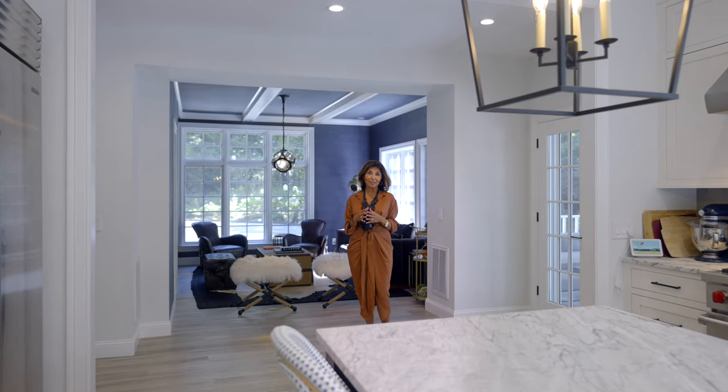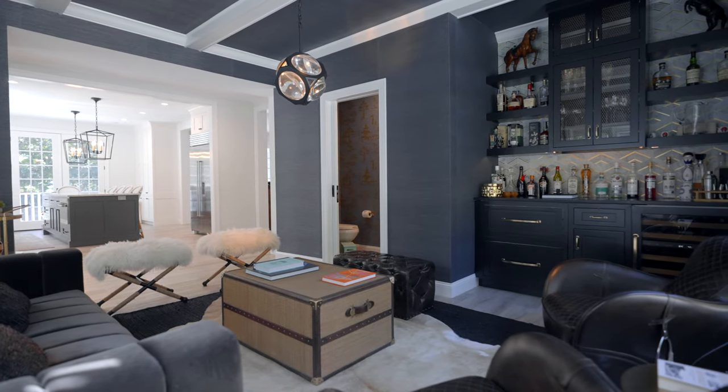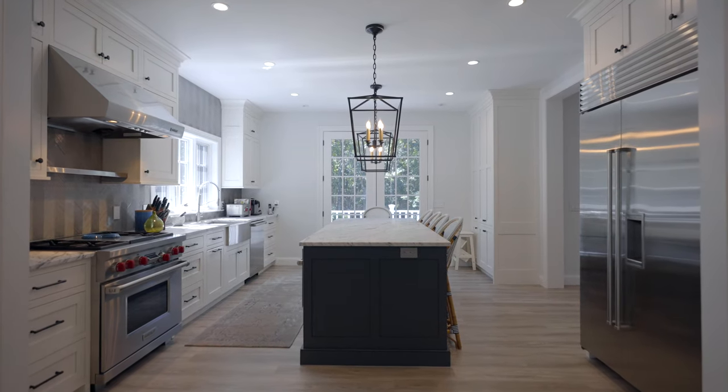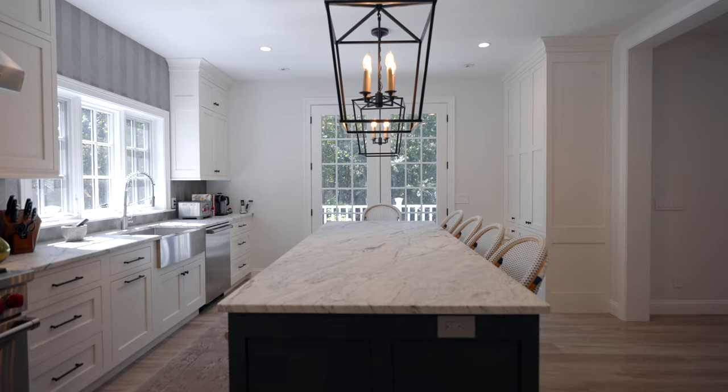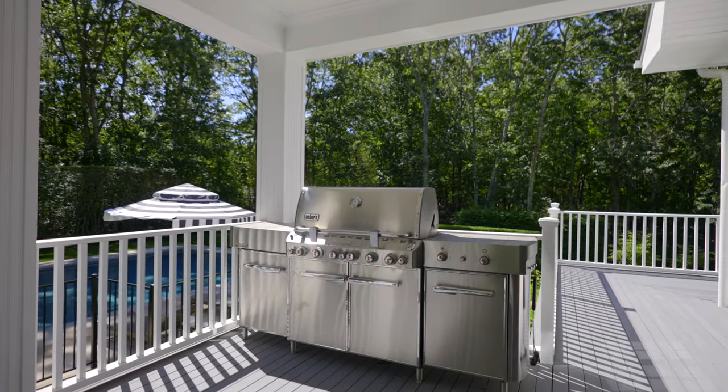Some of my favorite things about this house include this really cozy den living area with its bar around the corner, so you can fix your evening cocktail or just hang out here while someone is prepping food or cooking in this glamorous, renovated Sub-Zero Wolf kitchen with this giant breakfast bar. There's great flow-through to the outside where you have a dining deck covered by an awning, and an outdoor kitchen that overlooks the pool.